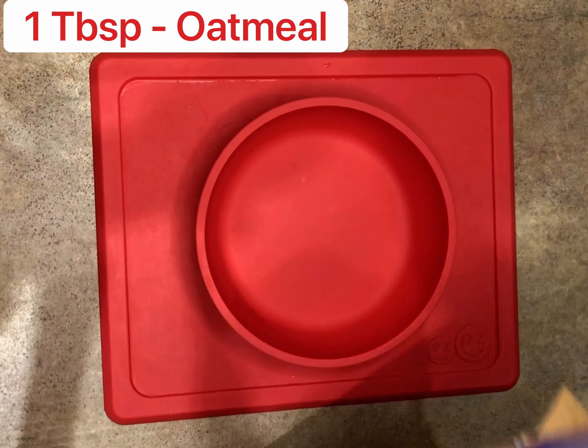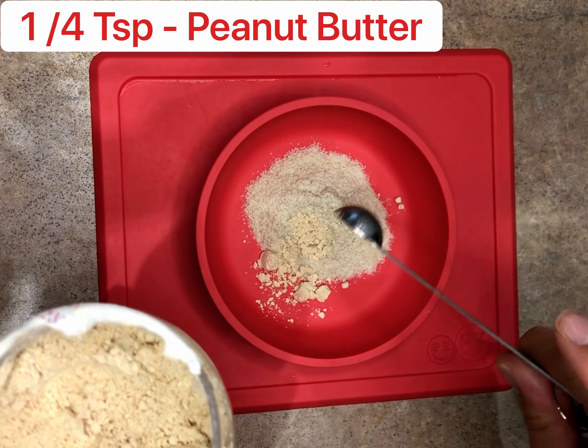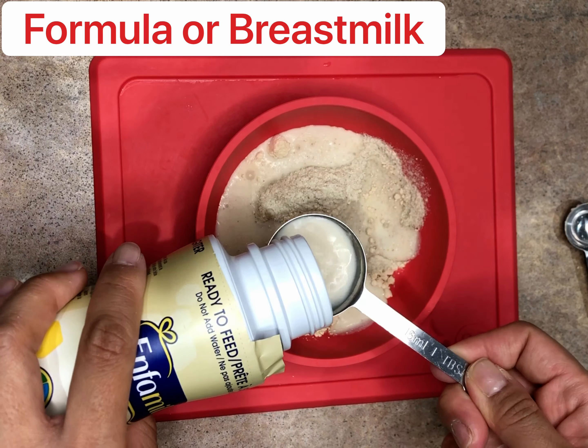Mix infant cereal with peanut butter and formula or breast milk so you can make it a little bit more runny by adding more.